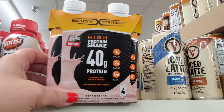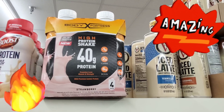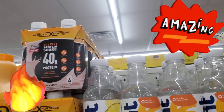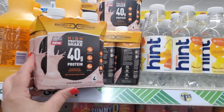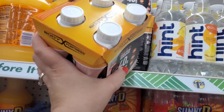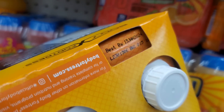You get four Body Fortress protein shakes - 40 grams of protein in strawberry - for a buck and a quarter, and they have a ton of them in stock. That is a phenomenal deal, guys. I'm not sure if they're expiring but it's still a great deal.